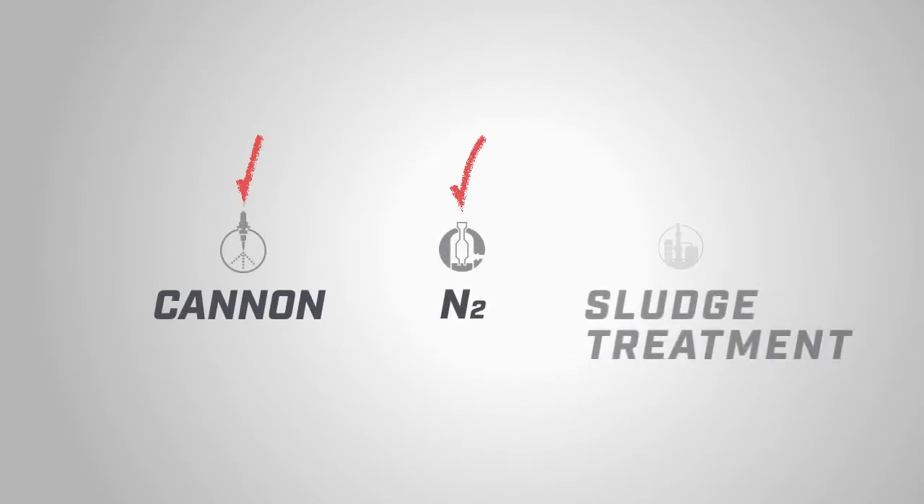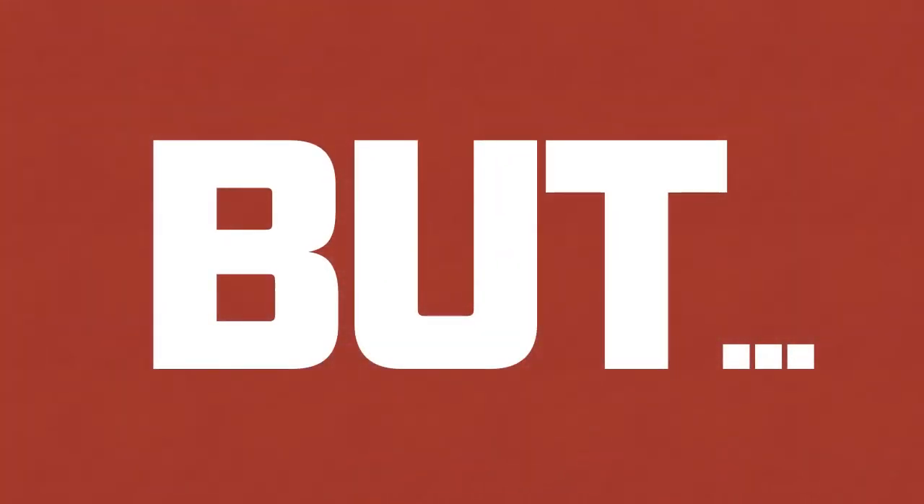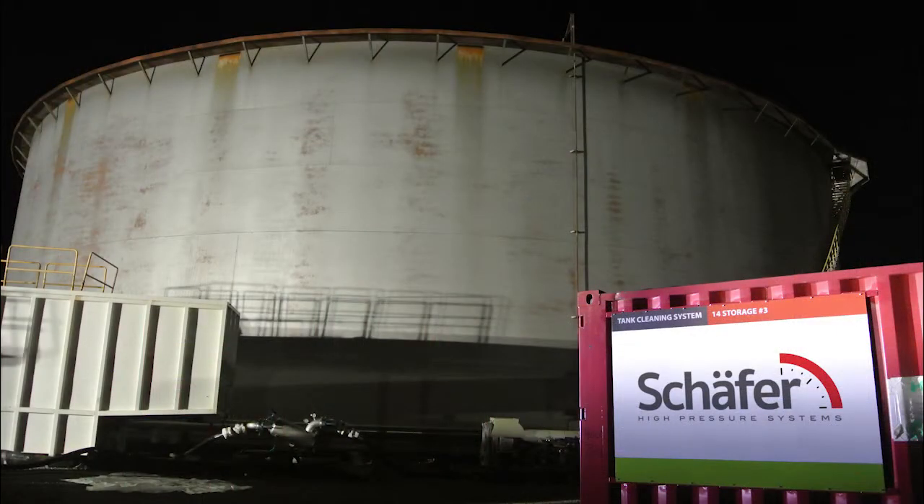We have a spray cannon, we inject nitrogen for blanketing, and we can also treat and process the residual products. But these are the three letters that change everything — we added things that make us unique among other tank cleaning systems.